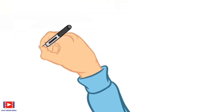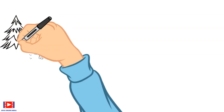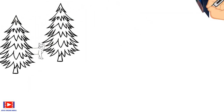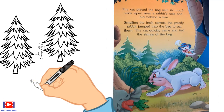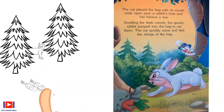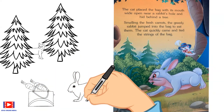The cat placed the bag with its mouth wide open near a rabbit's hole and hid behind a tree. Smelling the fresh carrots, the greedy rabbit jumped into the bag to eat them. The cat quickly came and tied the strings of the bag.